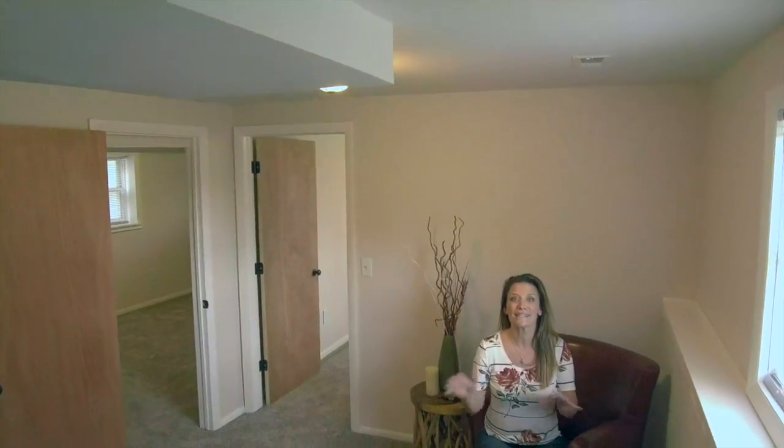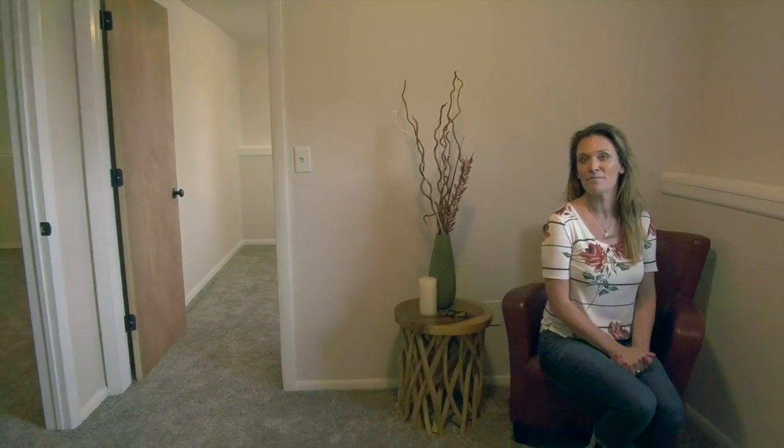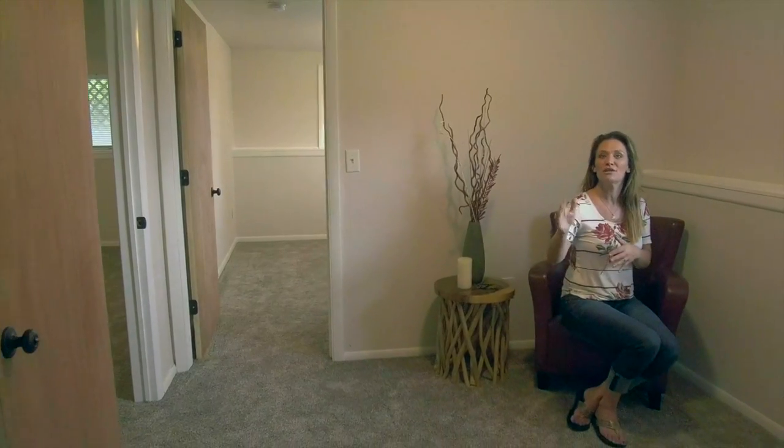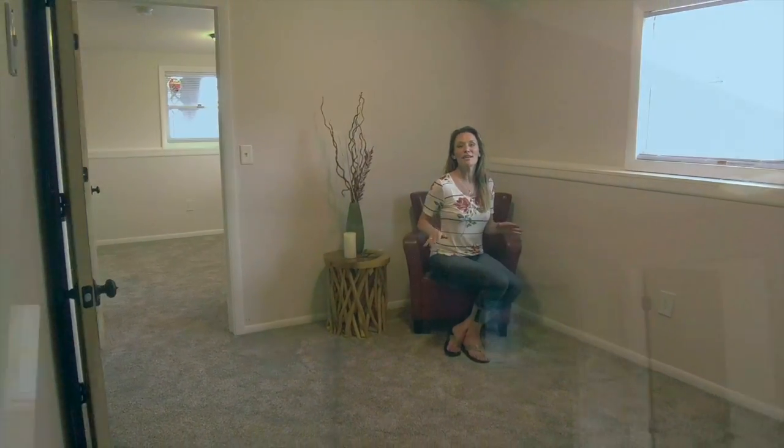This basement has lots to offer as well. There are three bedrooms, an additional bathroom, a family room, and a separate laundry space that has a folding area. It also has new carpet, new luxury vinyl planking, new paint — the list goes on and on.